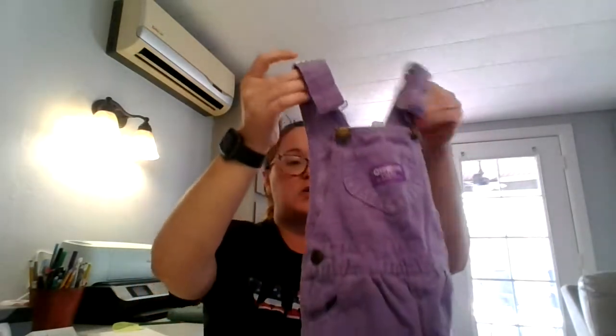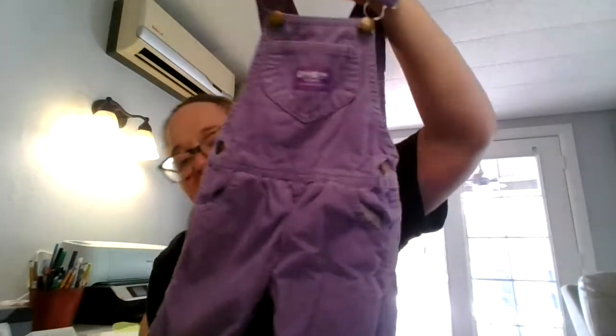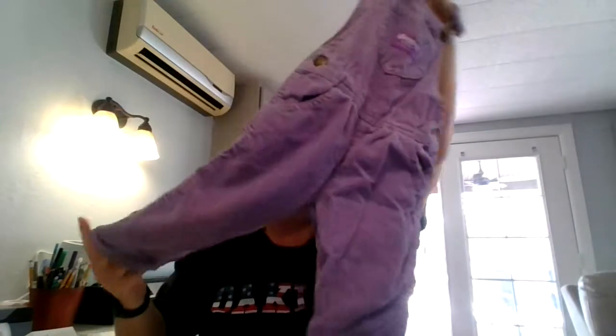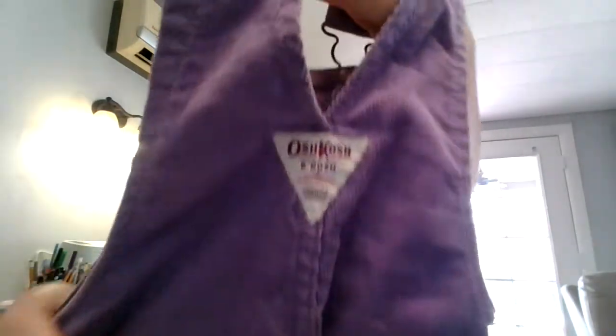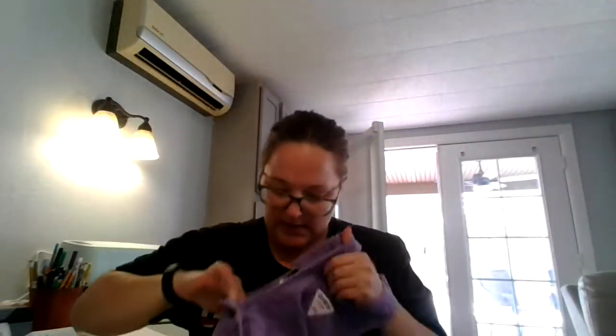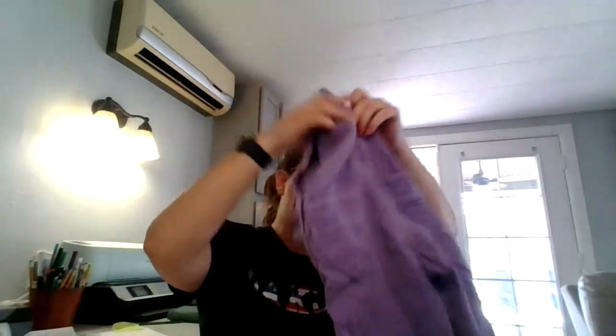I do have a couple more. Here is OshKosh B'Gosh vest back purple corduroy overalls — how stinking cute are those! I don't see any flaws. Here is the back — it's the OshKosh B'Gosh vest back so it is vintage. Here is the inside tag — made in USA. It is a size 2T and these are already listed in my Poshmark closet.